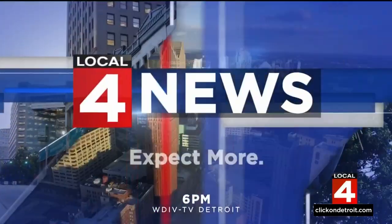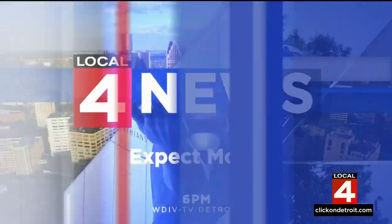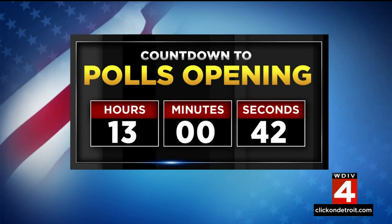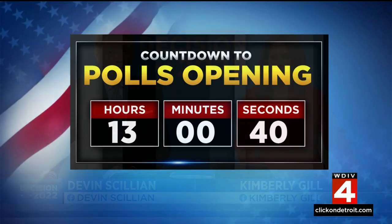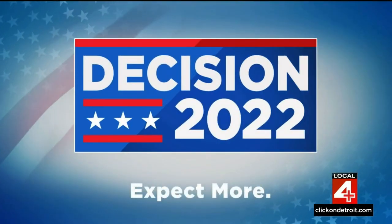Live from downtown Detroit, Local 4 News at 6 starts now. The countdown is on until Election Day, hours away from the polls opening across the state and across the country. When the polls open bright and early tomorrow, knowing where to go and what you need to bring is critical. Grant Herbs joins us tonight with a step-by-step guide on how you should plan your visit to the polls tomorrow.